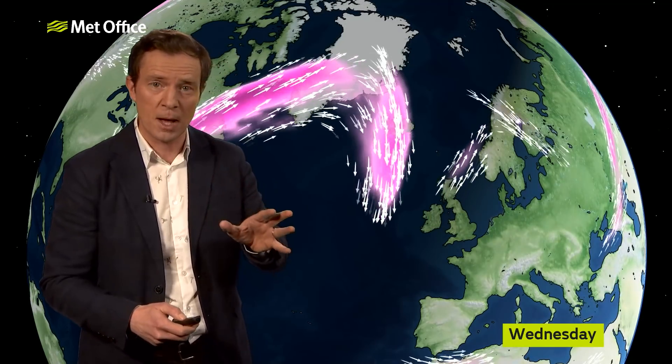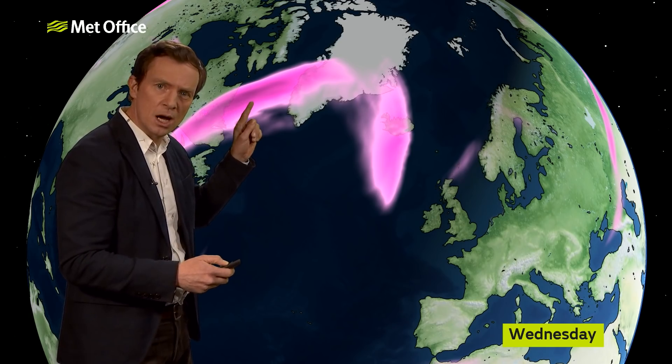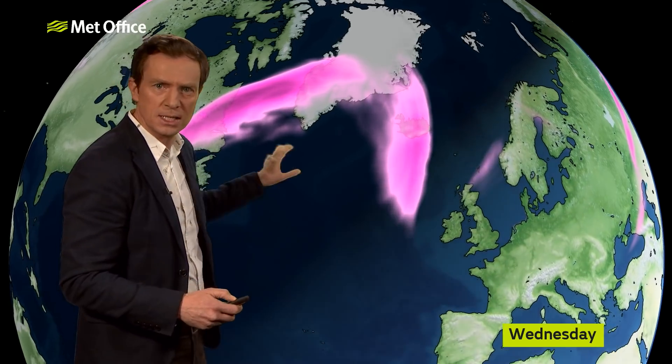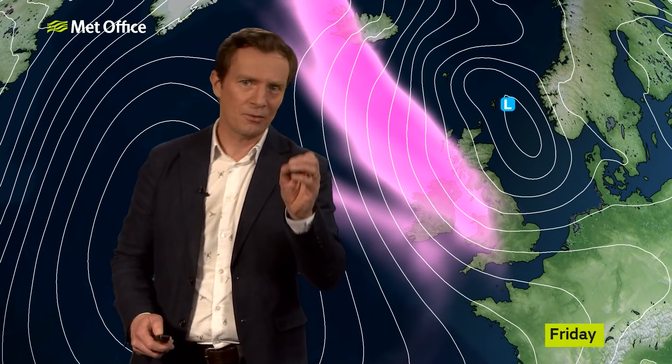Let's rewind now and focus in on one particular area of the jet stream at the moment. If we take the winds off and just focus in on the purple patch here, notice this darker color — that zone of enhancement, that zone of stronger conditions within the jet stream. This is known as a jet streak. And as that jet streak crosses Greenland through Wednesday and Thursday, notice what happens to the surface pressure pattern. An area of low pressure is born, and that jet streak — that little enhancement of the jet stream — drives this low with the arching position of the jet and turns it into quite a vicious feature.